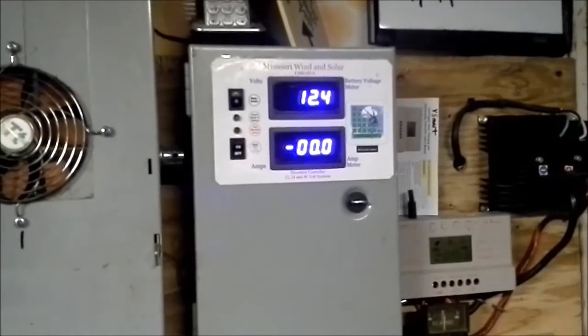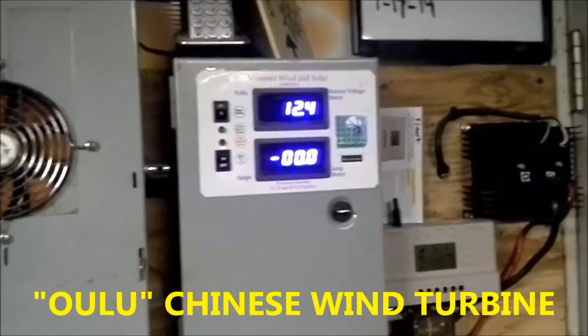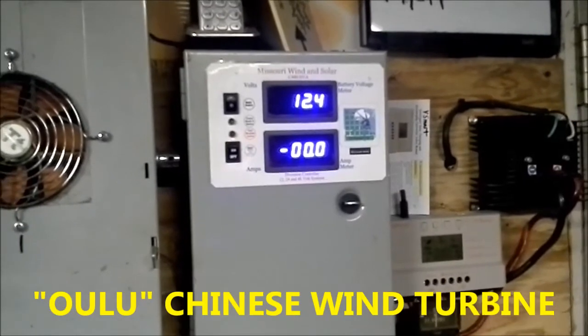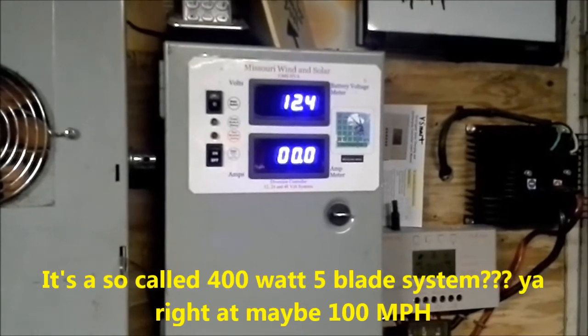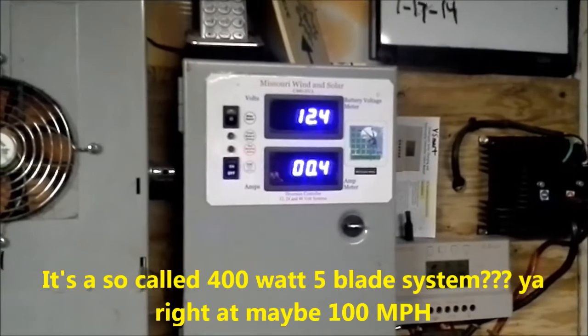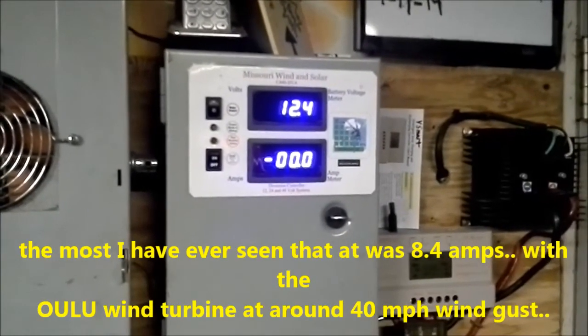That's the amp readings from my Chinese — I don't know, U-T-O-T-O-Go-Go, I don't know what that's called. Constant wind, you'll probably be looking at more. I'm hoping you guys enjoy this video, and thanks for watching.